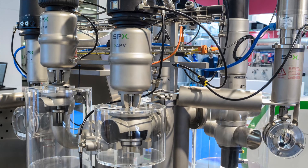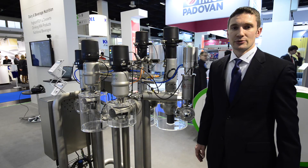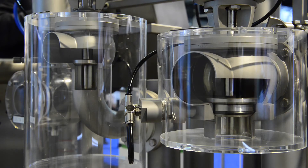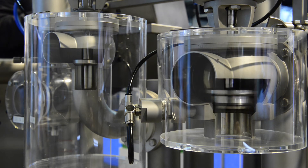A double seal SD valve is a cost-effective option for safe separation instead of a double seat mix-proof valve. This utilizes components of the single seat valve family.